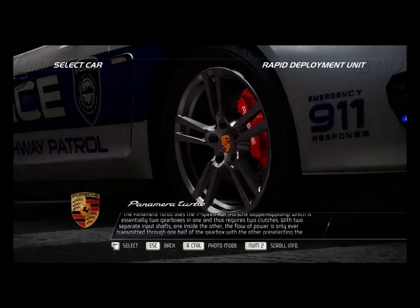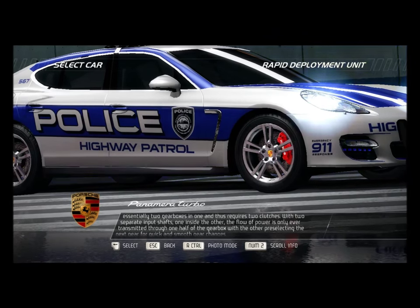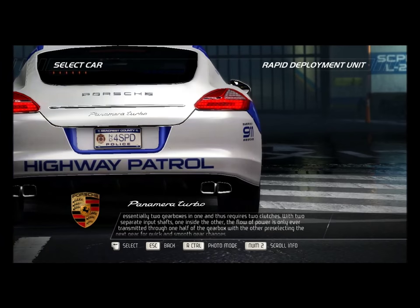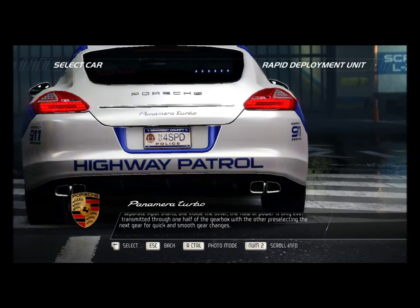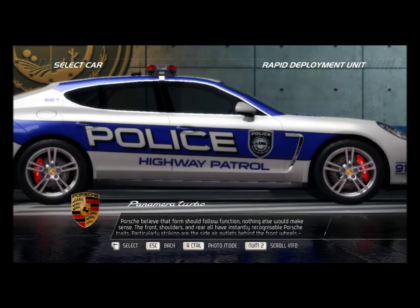The Panamera Turbo uses the 7-speed PDK — Porsche Doppelkupplung — which is essentially two gearboxes in one and thus requires two clutches. With two separate input shafts, one inside the other, the flow of power is only ever transmitted through one half of the gearbox, with the other pre-selecting the next gear for quick and smooth gear changes.